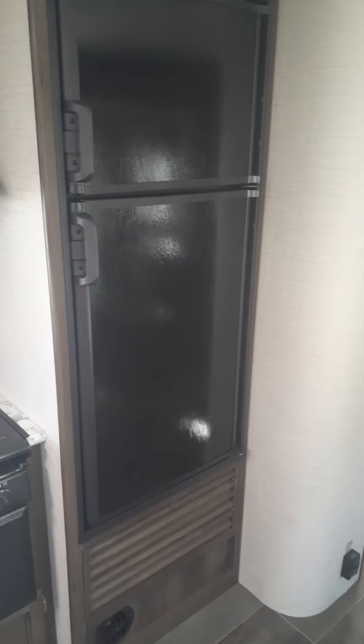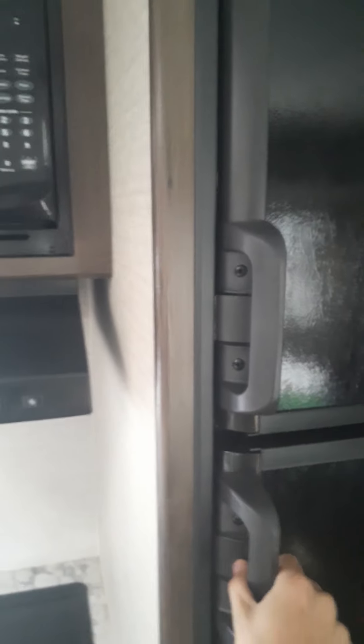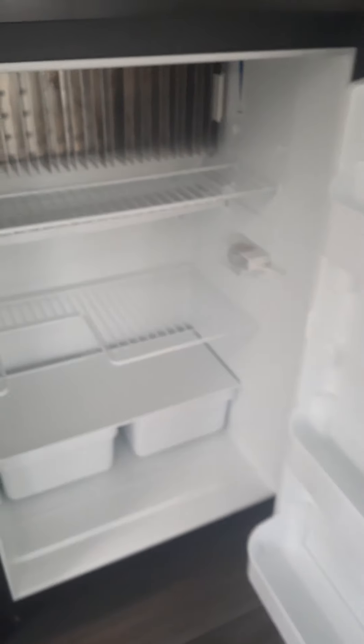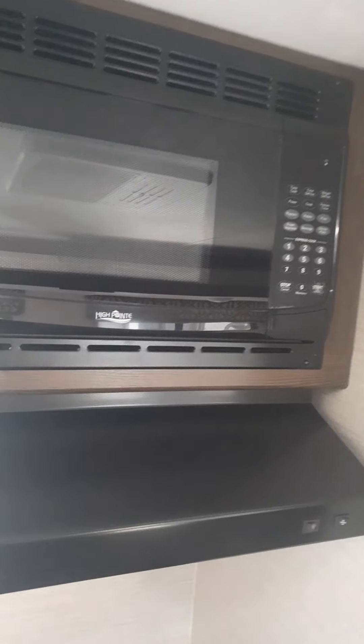Got another couch over here next to the loveseat with a table for eating. Got a nice Dometic fridge — check this out — almost as tall as me, about five feet tall, like a two-foot freezer and about a three-and-a-half-foot fridge. Pretty nice. Got a High Point microwave too — pretty exclusive.